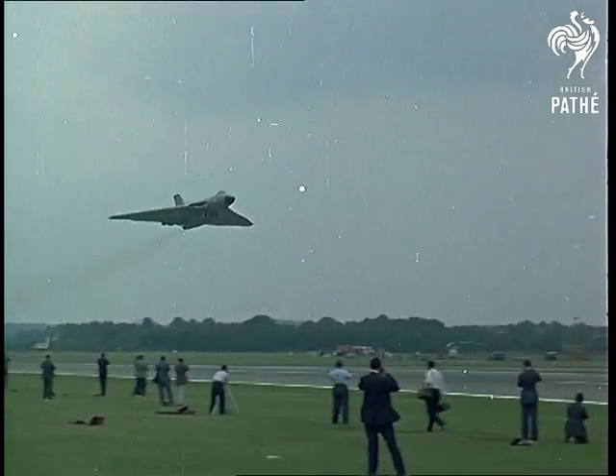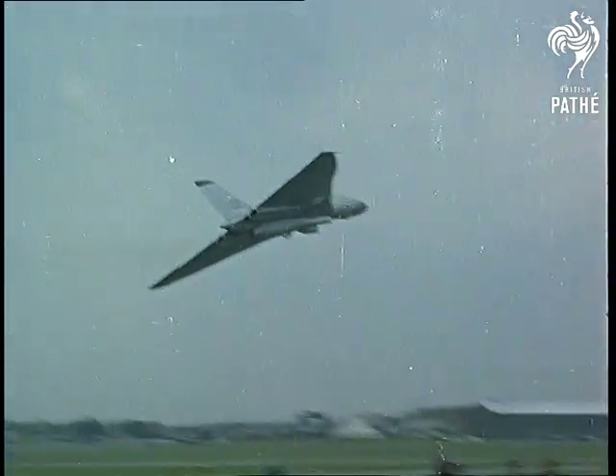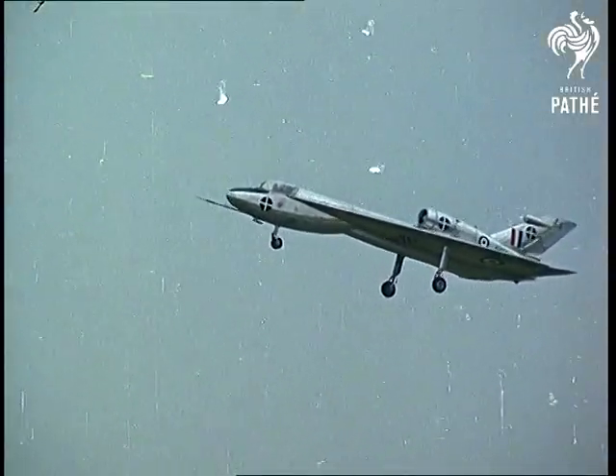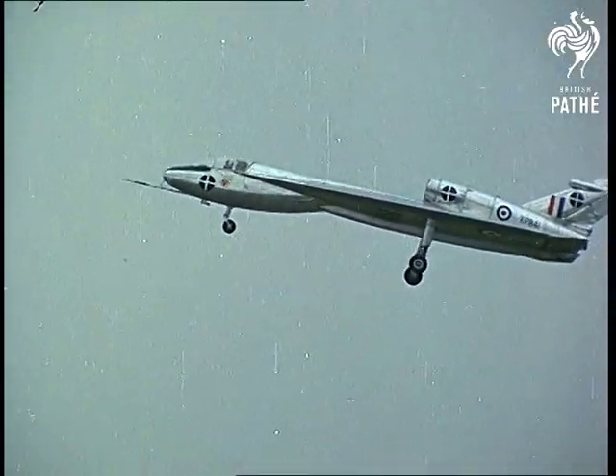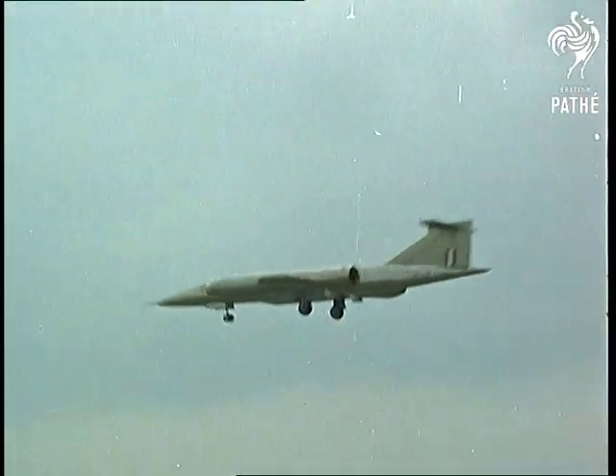Something a little heavier — the Vulcan bomber, with a prominent role to play in defence of the West. The Handley Page 115, a delta wing research aircraft. And the Bristol Type 188 — someday capable of three times the speed of sound.